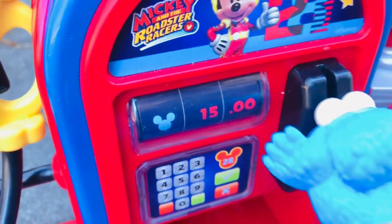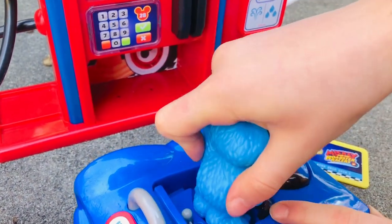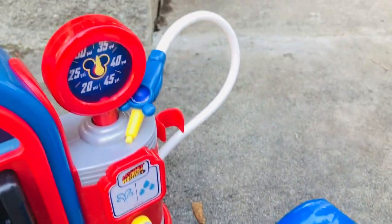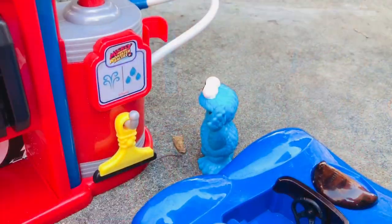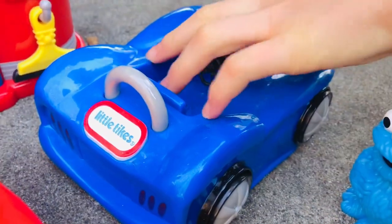Today Cookie Monster will have to pay $15 for gas. Now let's pull ahead and check your air pressure in your tires, Cookie Monster. Now it's Elmo's turn to fill up at the pump. Cookie Monster uses the pressure gauge to check the pressure of the tires.